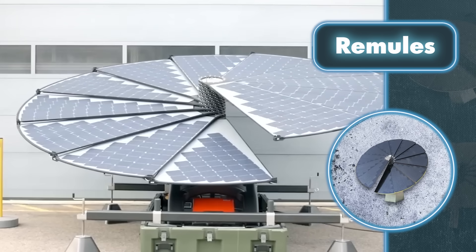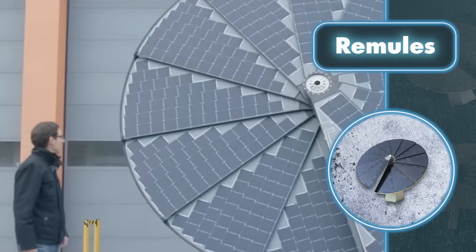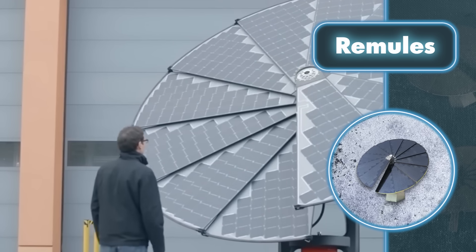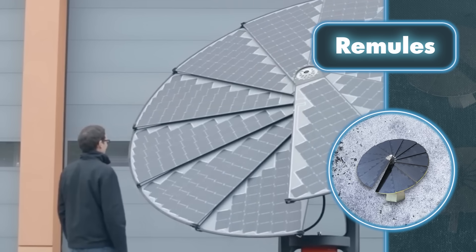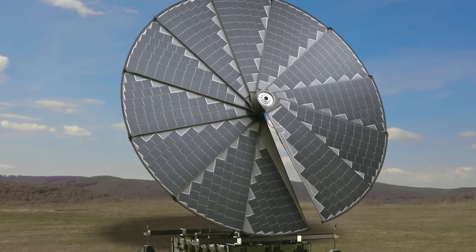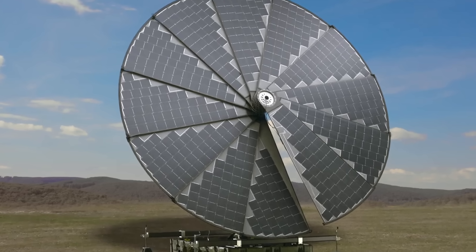Thanks to the built-in GPS system — pretty standard technology in many solar panels — it really amps up its effective power output to about two kilowatts when conditions are just right. No matter the weather or hits it takes, this panel can handle it all; it was made to survive the toughest conditions imaginable.